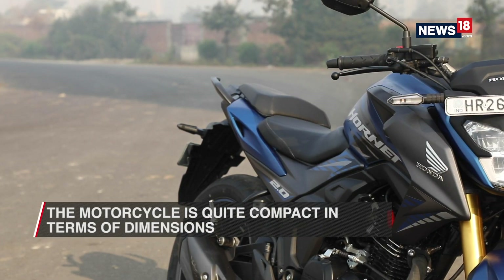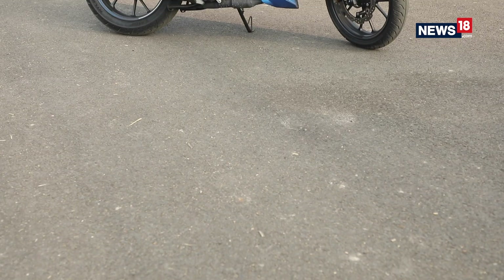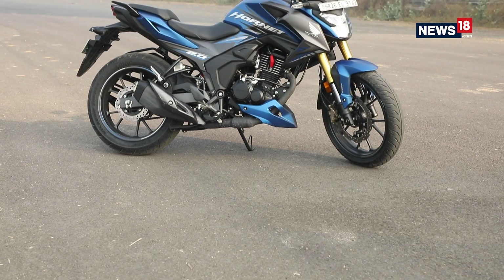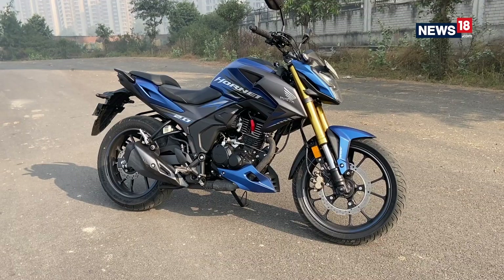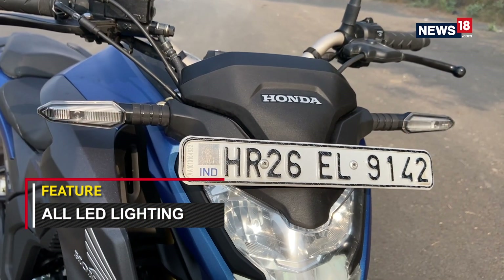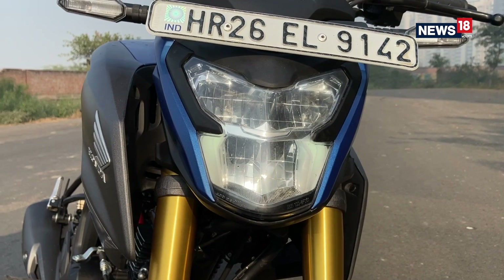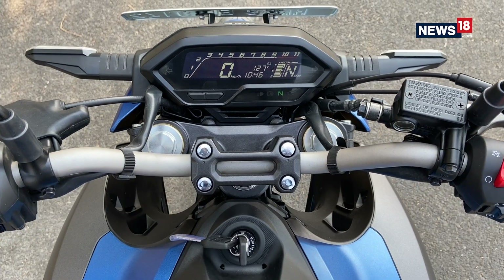It has wide tyres front and back, and when you couple that with the short exhaust and the high rising tank, you get the Hornet 2.0. Additionally it gets features like LED indicators, LED headlamps, hazard lights, and an all-digital instrument cluster that shows everything you need to know.